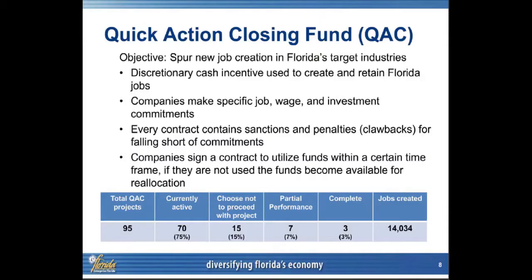The Quick Action Closing Fund is another one we hear a lot of discussion about. It is a program that has clawbacks in place. When companies don't perform, we go back and ask for reimbursement to the state. So far, this state has recovered ten quick action closing funds that have been returned. If they don't meet their milestones or do the things agreed upon, we come back and ask for any closing fund monies used in a deal. There are 95 projects in the quick action closing fund, and we have confirmed over 14,000 jobs to date.